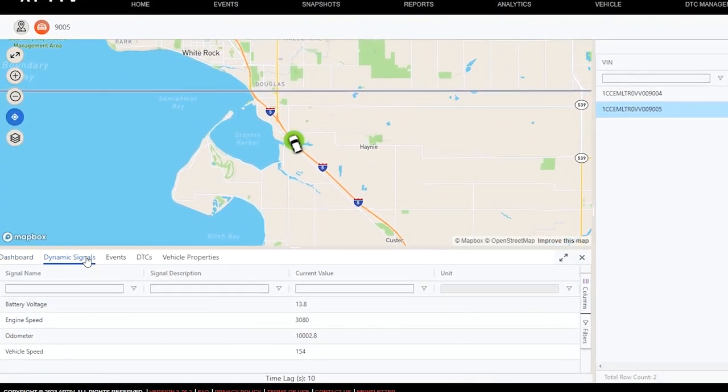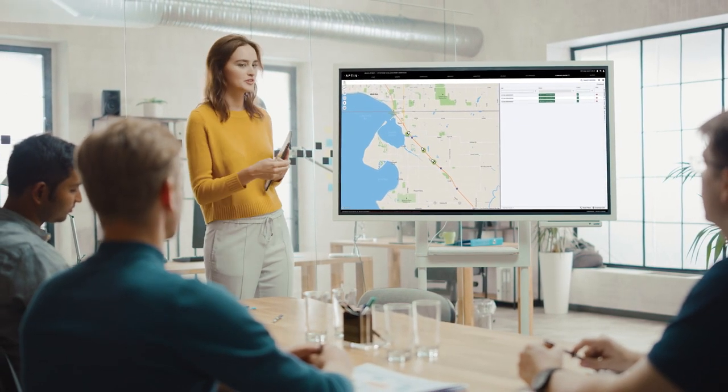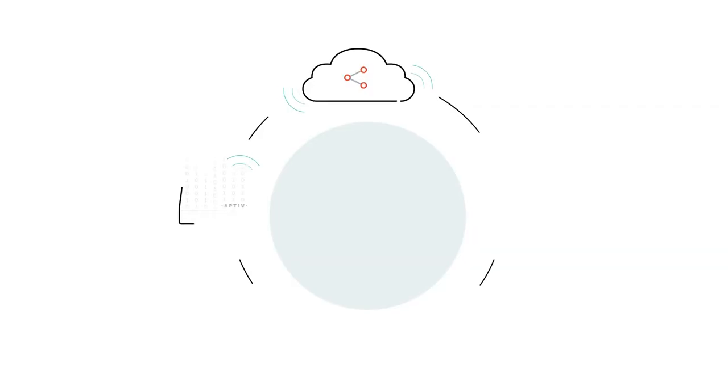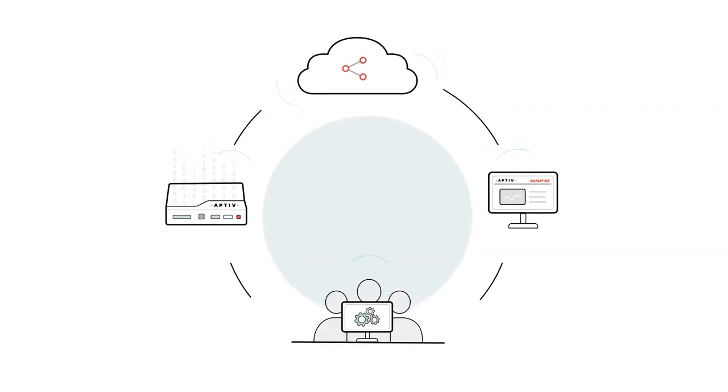In addition to the dashboard view, you can also see the data signals coming from the vehicle in a dynamic table. You can view Command Center on your personal computer, or you can stream it on a larger screen so that everyone in the office can view it at once.